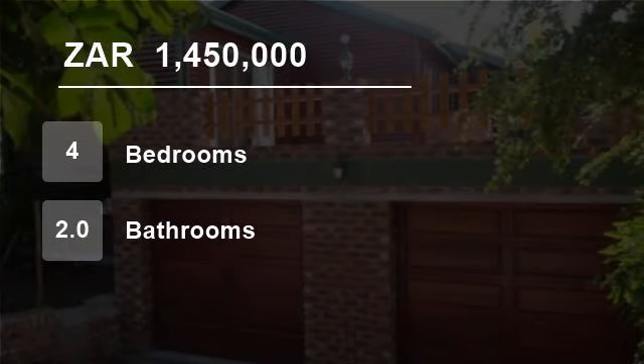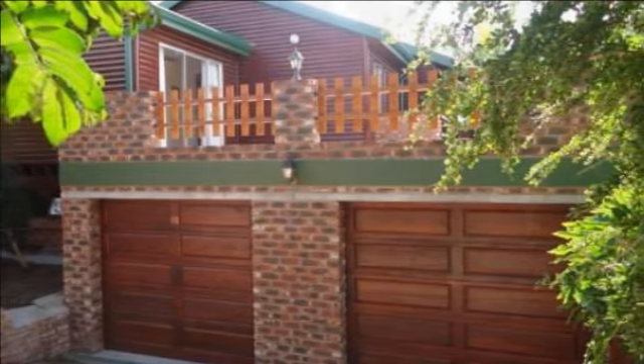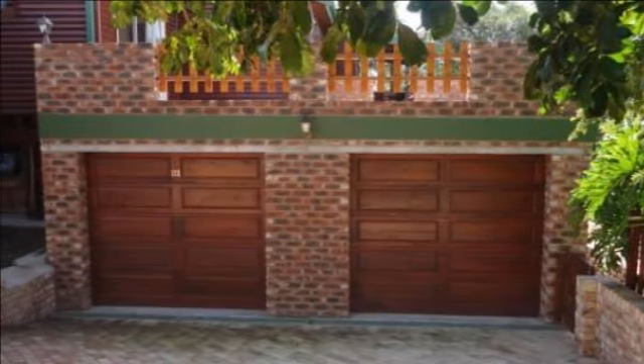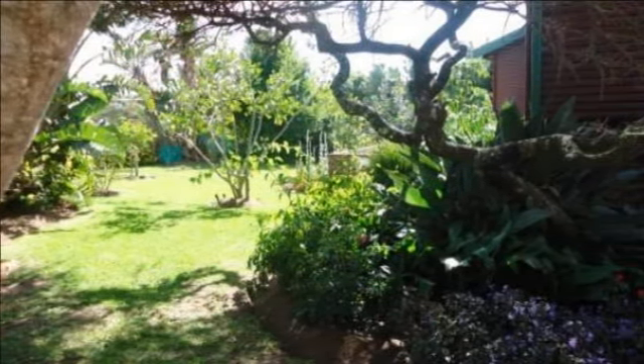Welcome to this four-bedroom house for sale in Cove Rock Street, East London, South Africa for R1,450,000. Charles Everett International Property Group East London presents this nature-lover's environmentally friendly home situated in a country estate.